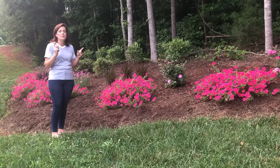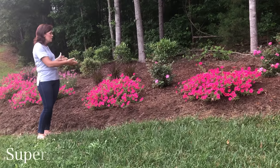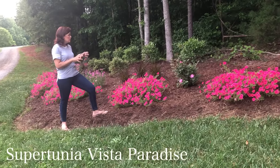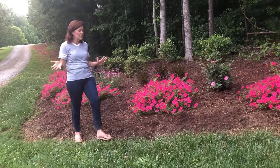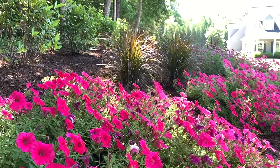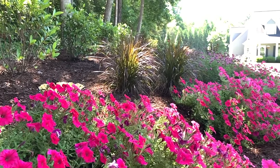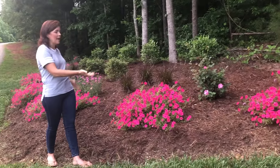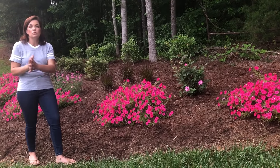Our annuals this year we switched up a little bit. Last year we did Bordeaux Supertunia; now I have the Supertunia Vista Paradise. If you're not familiar with Paradise, this color on this petunia is so electric — it actually glows during the day. It is amazing whether we're sitting on the front porch or driving by; the color on this petunia is absolutely fantastic.